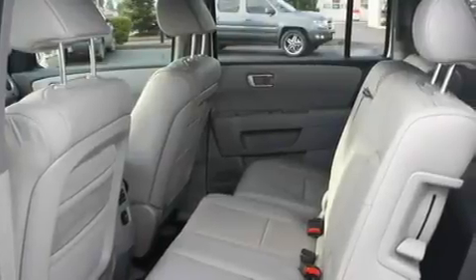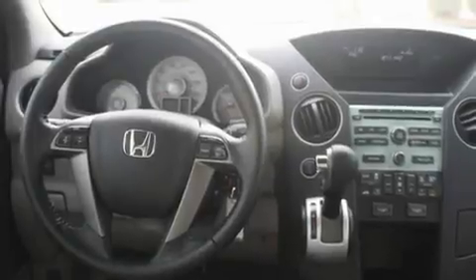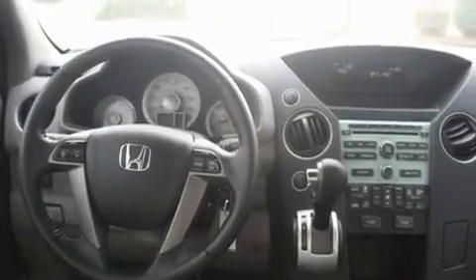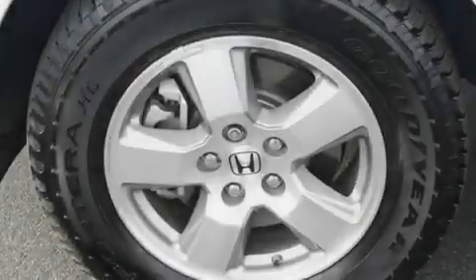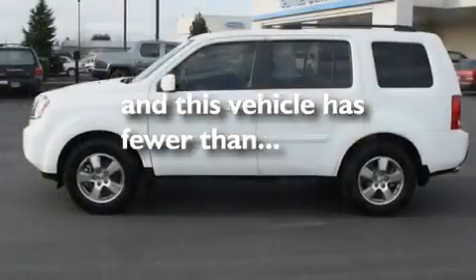Its top features include a sunroof, heated seats, cruise control, an MP3-ready stereo system, a leather-wrapped steering wheel, alloy wheels, fog lamps, a traction control system, and air conditioning with automatic climate control. This vehicle has fewer than 6,000 miles on the odometer.